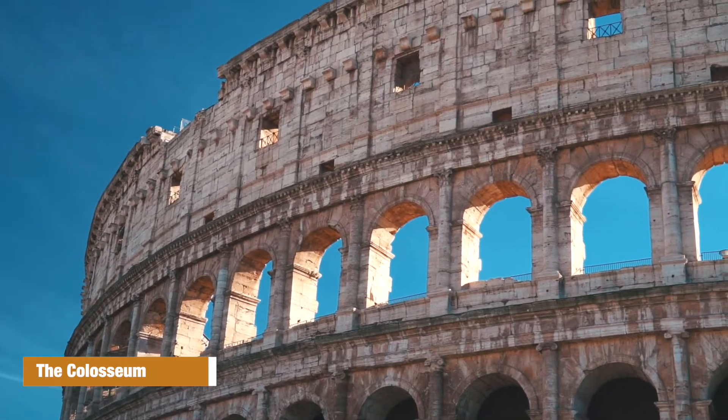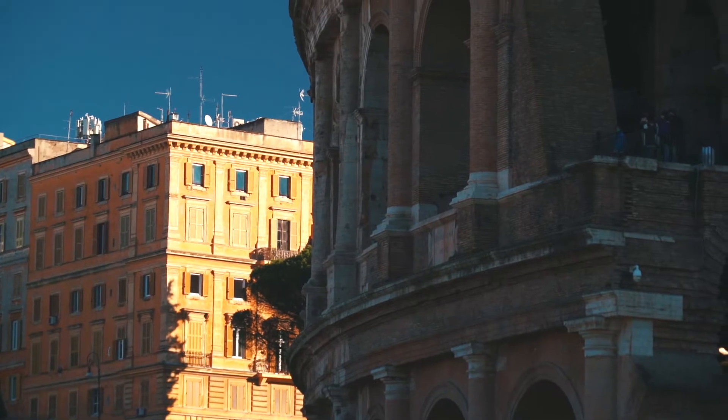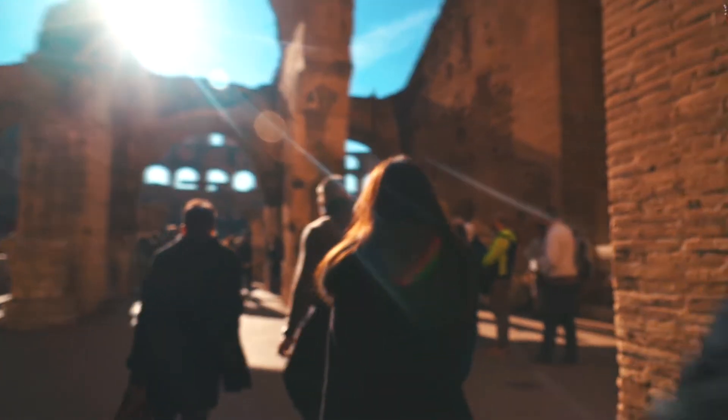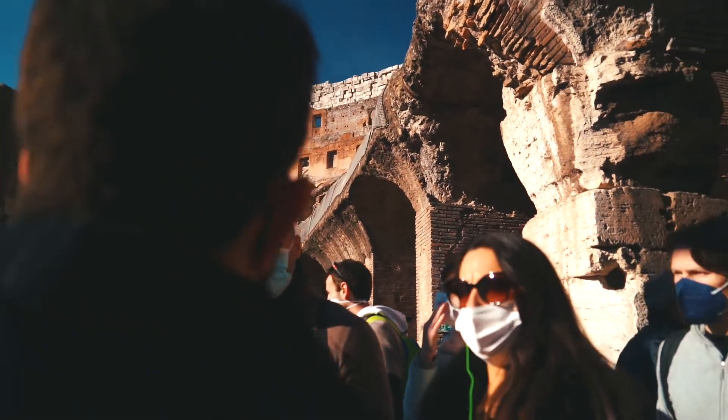The Colosseum is the building that represents not only Rome but the entire ancient world. Built in 80 AD, it could host up to 80,000 spectators during its peak. The games followed a very specific schedule: during the morning you would have fights between animals, or between animals and gladiators; then at midday, public executions; and in the afternoon, fights between gladiators.